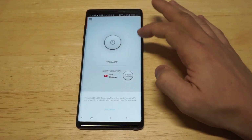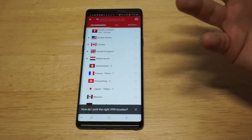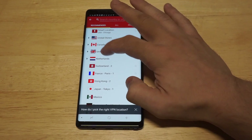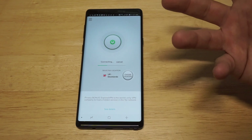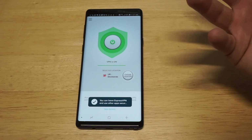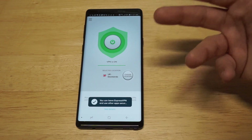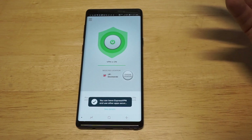You can pull up different locations right here. So if you want to connect somewhere in the United States, somewhere in Canada, or the United Kingdom — let's check out the United Kingdom. I'm going to click on there and wait for that connection to go live. That was it right there. Now we are going to pull up a different IP address — it's going to come up that we're located somewhere in the UK.